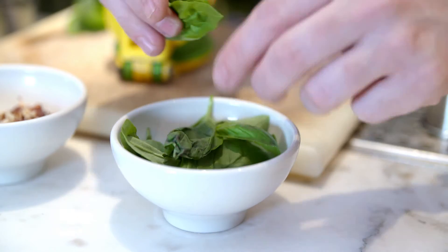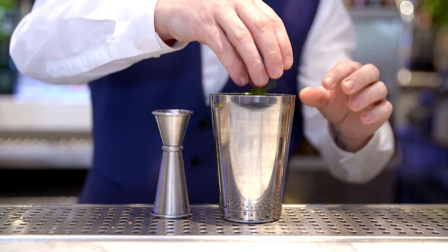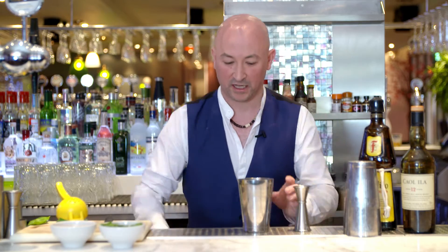Then we're going to add 6 reasonably sized basil leaves, and then we're just going to give that a good shake.